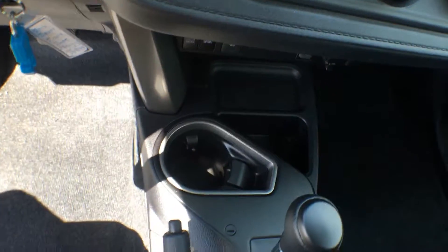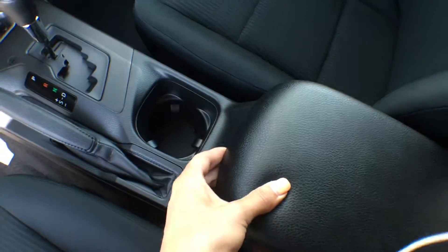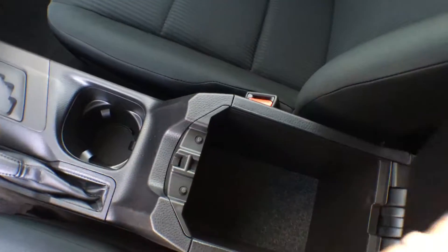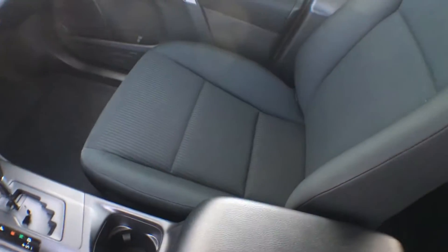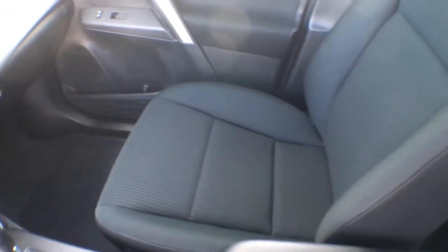There are tons of little compartments and storage containers down the center, including one that has a tray on top as well as a bigger compartment in the bottom. The seats in this vehicle are a beautiful cloth material — very nice and comfortable and also very easy to clean.